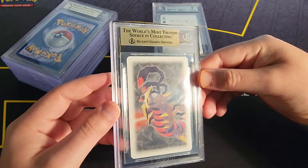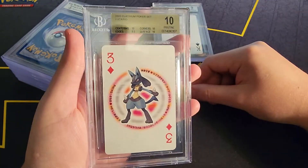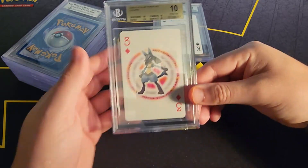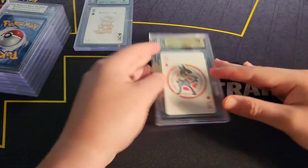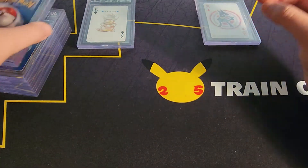We got a gold label platinum deck, and it is a Lucario — 10, 10, 10, 9.5. That's pretty cool, it's actually really dope. I don't think I've ever seen one of these sold or anything. That's pretty cool to have.